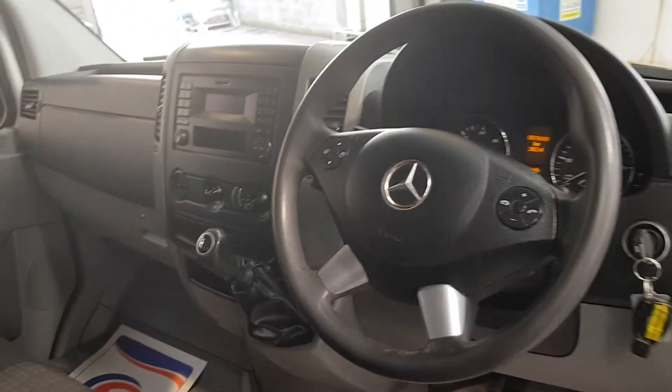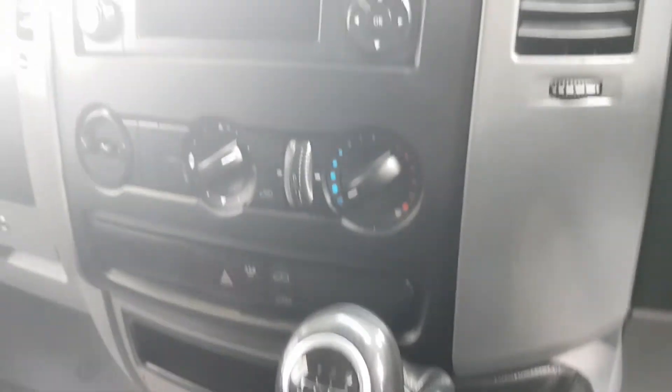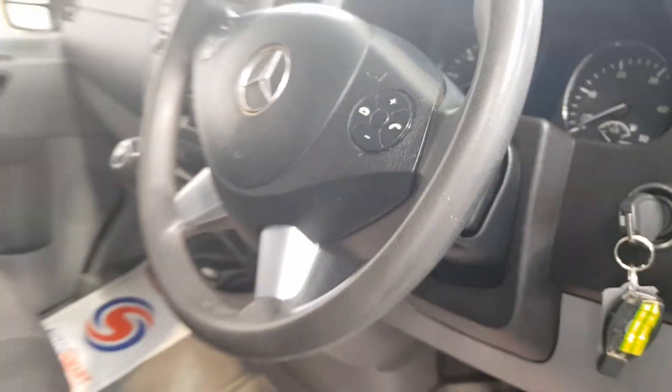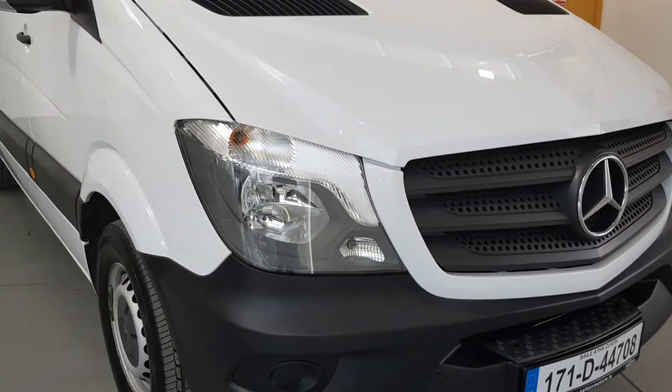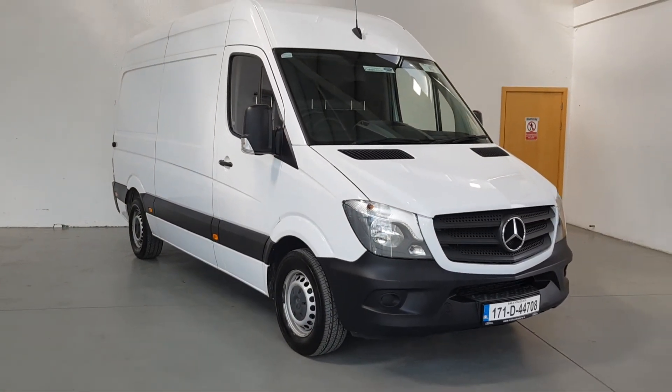We believe in the customer being at ease at every stage of vehicle ownership and strive to make the process of purchasing your next vehicle as easy and as safe as possible. For more information on this or any of our Colton certified vehicles, you can contact us via phone, email, Facebook or Instagram. Thank you for watching and we look forward to talking to you soon.